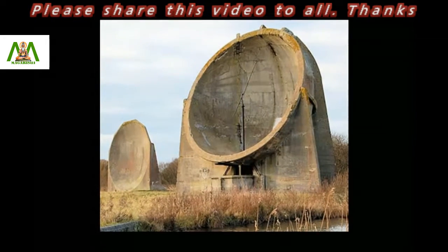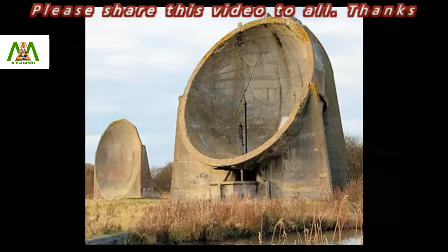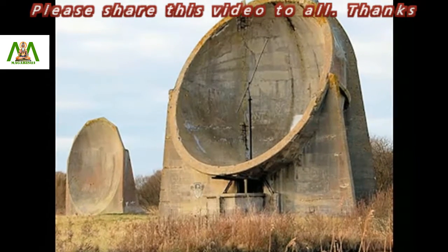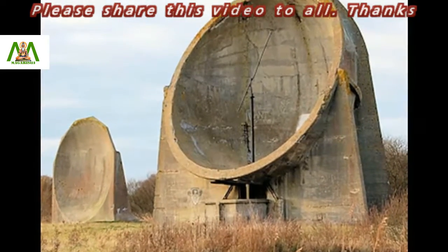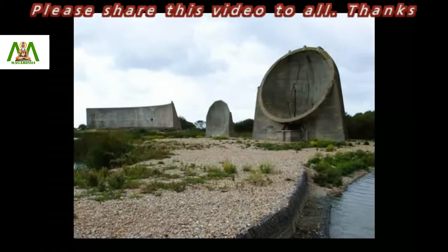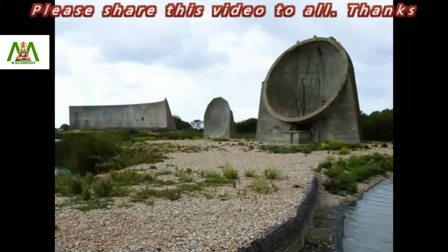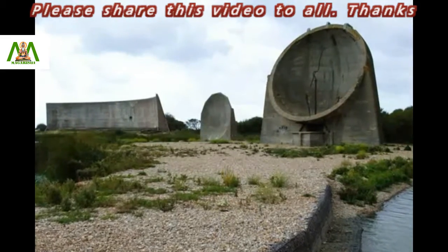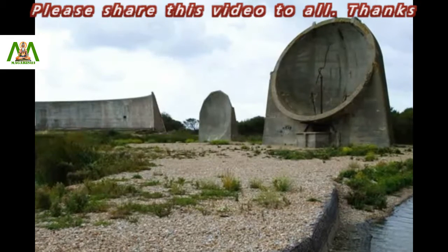Sound mirrors, or acoustic mirrors, are huge concrete structures that were designed as an early warning system for Britain. The purpose behind this magnificent creation was to detect enemy aircraft. Three designs of 6 metres, 9 metres, and 60 metres were made, and all of them can be seen in Greatstone, located on the northeast side of the Dungeness Nature Reserve.